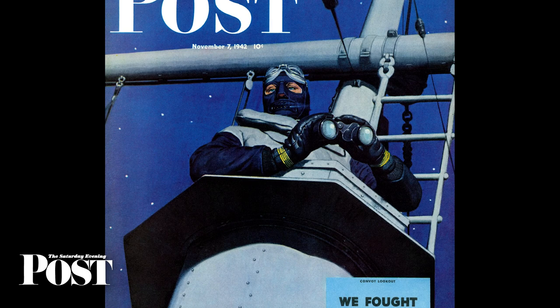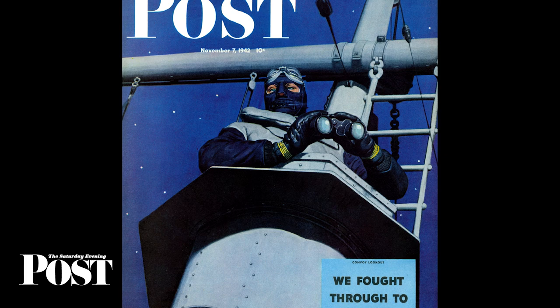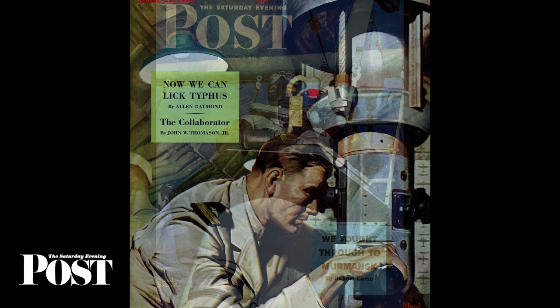The third cover in the series shows a convoy sailor on lookout. At the Navy's request, Schaefer rearranged the stars overhead. Their precise location in the original version would have revealed the route that U.S. convoys were taking to Murmansk, Russia.